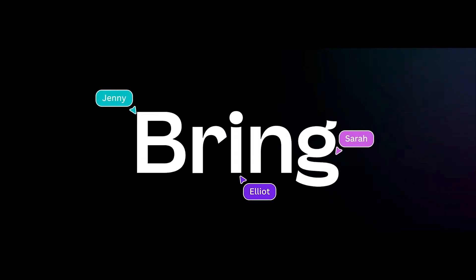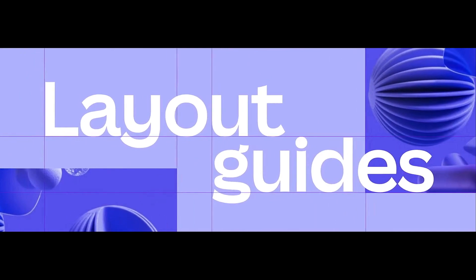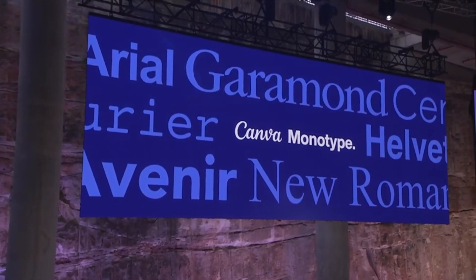There were also announcements like the creation of the Canva Brand Hub featuring brand guidelines, brand controls, template assistant, and an approval system. Canva is also adding layout guides, gradients, layers, and new fonts with a new partnership from Monotype.